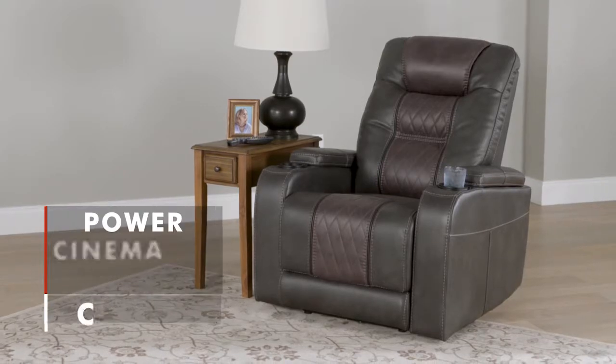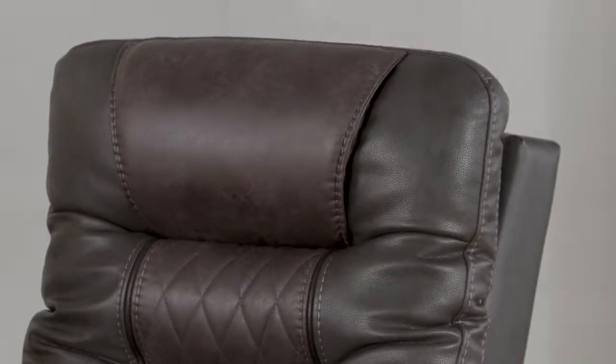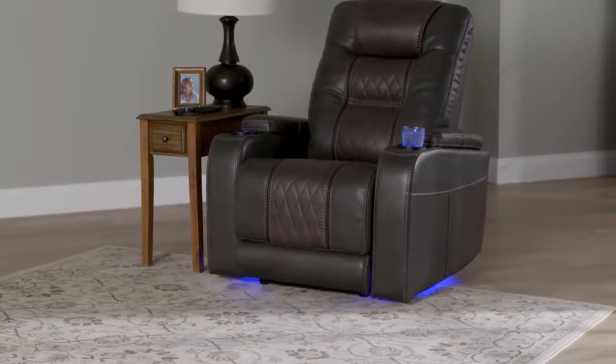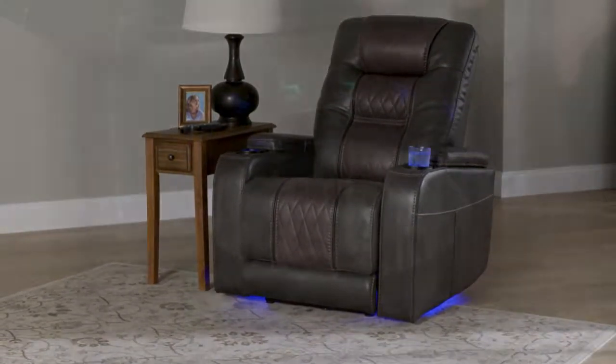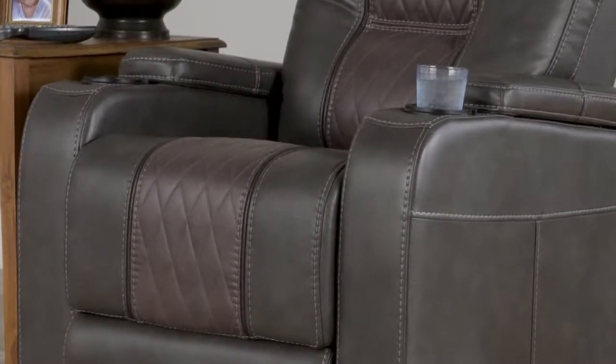The Cori power recliner from Signature Design by Ashley. The Cori is perfect for family movie nights with its adjustable easy-view power headrest and cinematic LED lighting. The storage arms have built-in light-up cup holders.